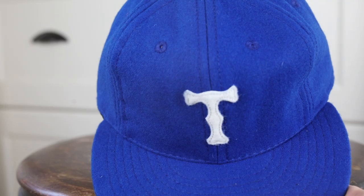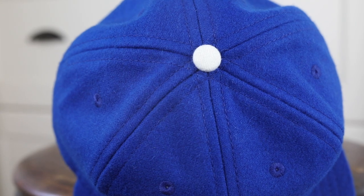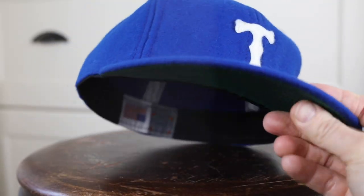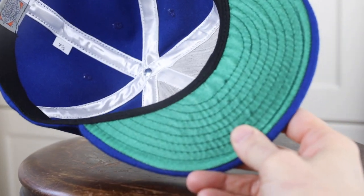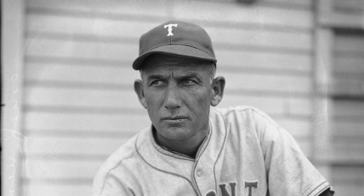I'll be able to wear this hat there too, which is a nice little bonus. As mentioned, this is an authentic reproduction — you're getting a top quality hat made out of top quality materials that would have been used to make what the Toronto Maple Leafs wore in 1939.